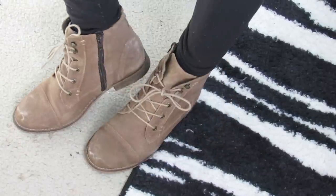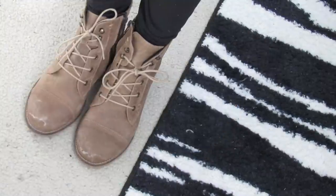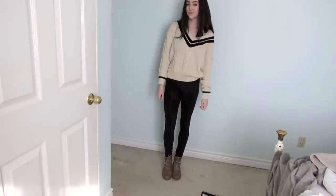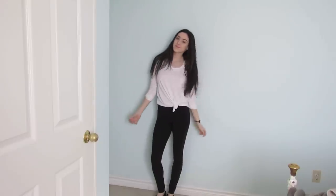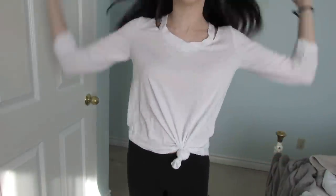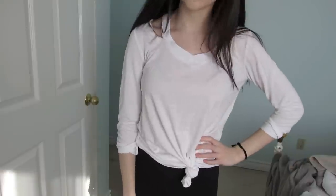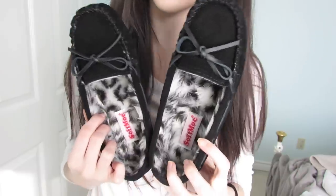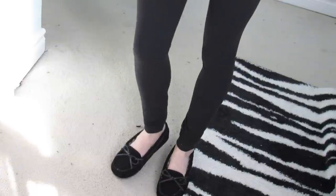My little brown combat boots are from Soft Mock. My white top is also from She Inside and will be linked down below, but it has this really cool cutout at the neck and I just tied it in a knot since it is kind of long on me.